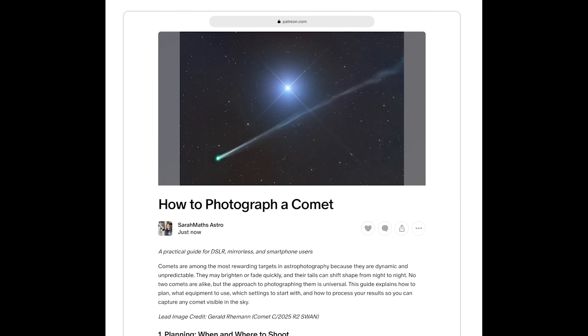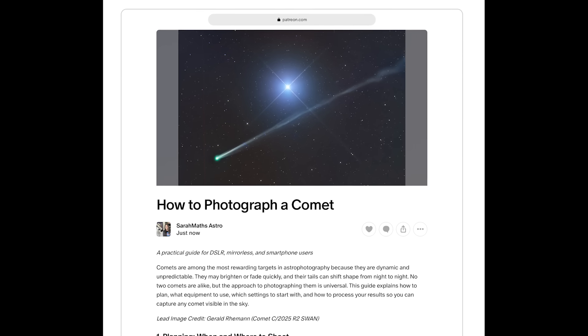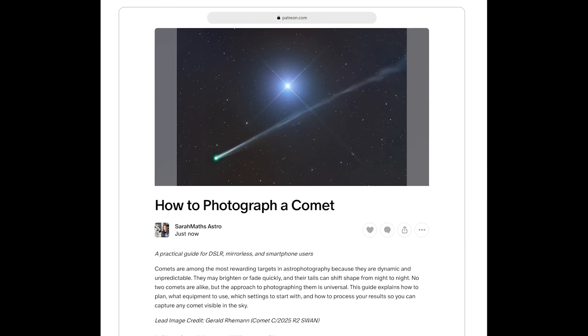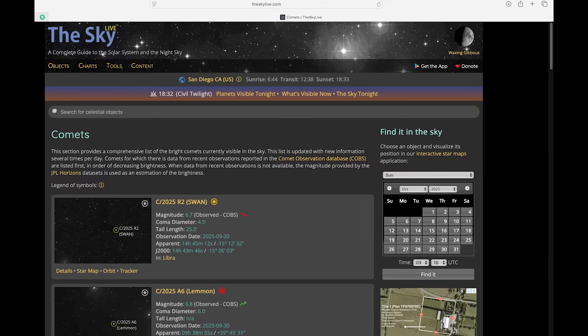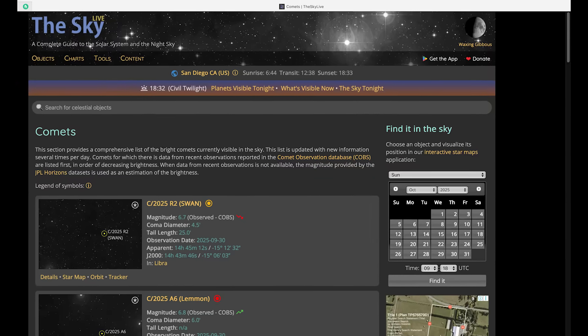If you would like a deeper dive on how to photograph comets, I did put together a guide over on my Patreon that you can check out. If you want the exact location of the comets in the sky based off of your location, I highly recommend checking out something like Stellarium, which is an app either for your phone or desktop, or something like Sky Safari, or a website that will help you track them as well.